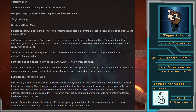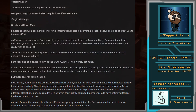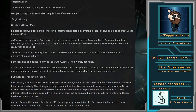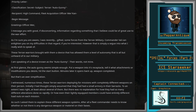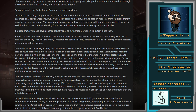I witnessed, numerous times, these Terran warriors deploying for missions with completely different weapons on their person. Initially, I had simply assumed that they had a small armory in their barracks. To an extent, I was right — at least about several of them. But there was no explanation for how they had so many different alterations done so rapidly, or even how their lightly equipped members could have entirely different loadouts on each mission. As such, I asked them to explain these different weapon systems.